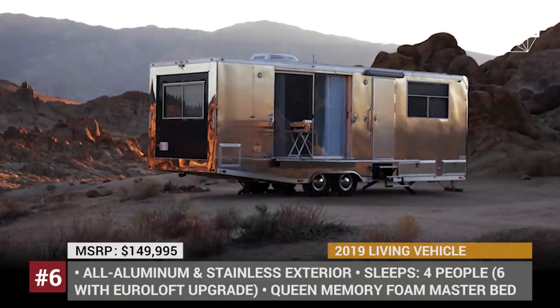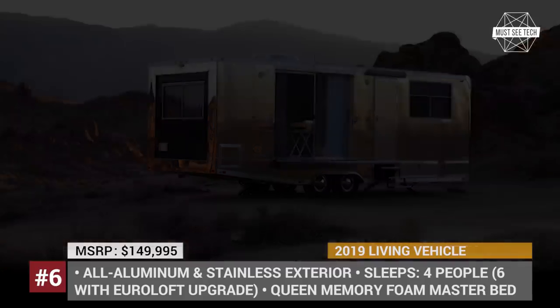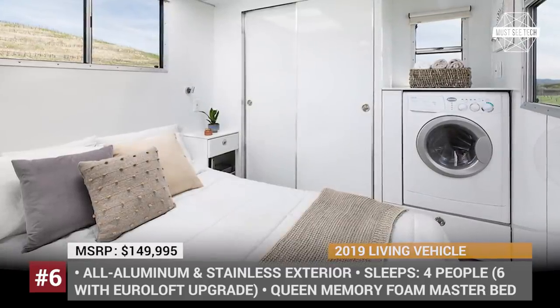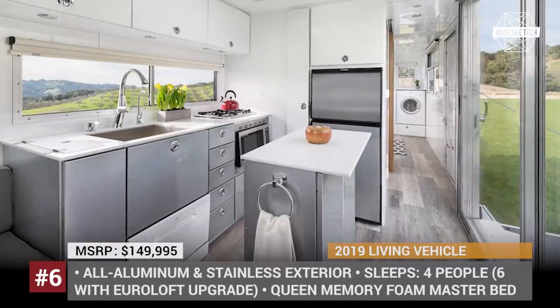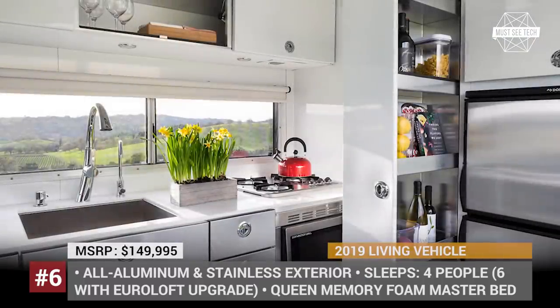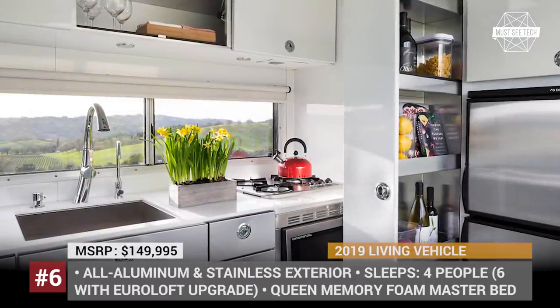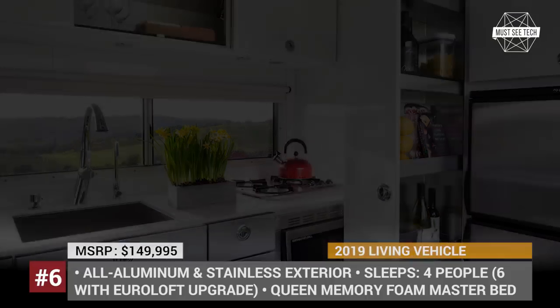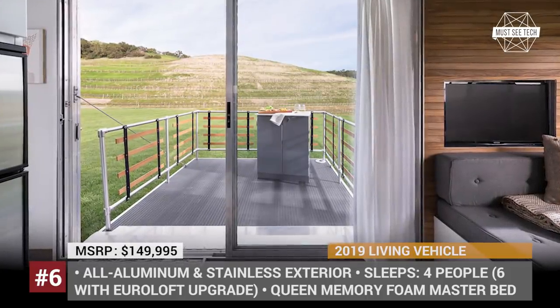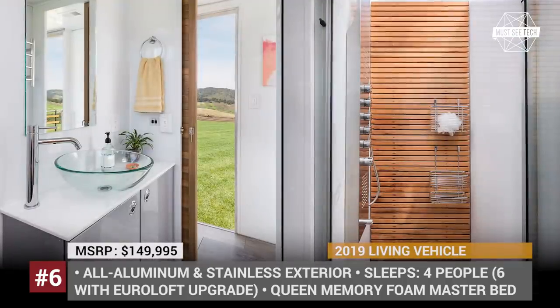Living Vehicle. Designed for extended off-grid experience, this camper is an ultimate home on wheels, providing all the amenities you can think of on the go. The Living Vehicle has a trailer construction with an all-aluminum and stainless insulated body, good for all 4 seasons. Equipped with 4 150W solar panels, 4 12V lithium-ion batteries and a 3000W power inverter, it can stay in the wilderness for a month.